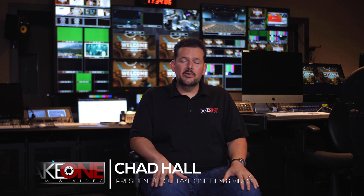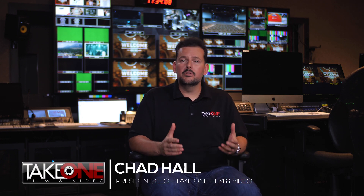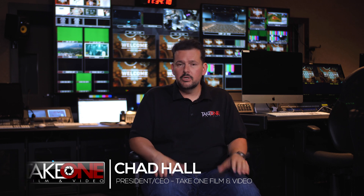Hey guys, I'm Chad with Take One Film and Video here in Nashville, Tennessee, and today I'm really excited to be at Long Hollow Baptist Church. We've done a series of videos on this major project that we just did with them, upgrading them to HD from standard definition 16 by 9. But for this video, I want to talk about the cameras and why we picked the cameras we did and how that ties into the whole long-term goals for the church.